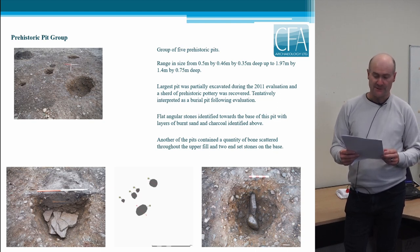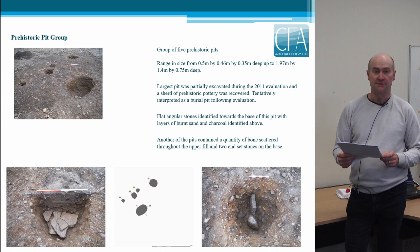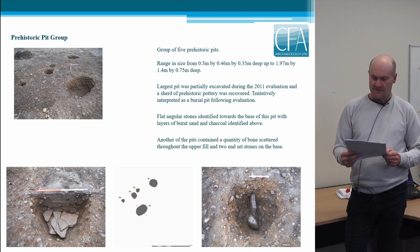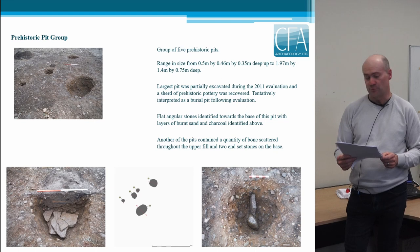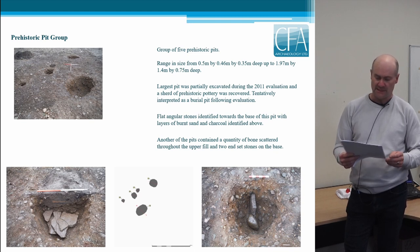This was a group of five prehistoric pits located between the roundhouse and the easternmost grouping of Roman field ovens. They range in size from around 50 centimetres diameter by 35 centimetres deep, up to nearly two metres long by 75 centimetres deep. The largest pit was partially excavated during the 2011 evaluation and a sherd of prehistoric pottery was recovered, which was reasonably significant given that there were no other finds during the excavation. The pit was tentatively interpreted as a burial pit, and was found to contain flat angular stones towards the base with layers of burnt sand and charcoal above. Hopefully post-excavation analysis should be able to throw some light on what this means.